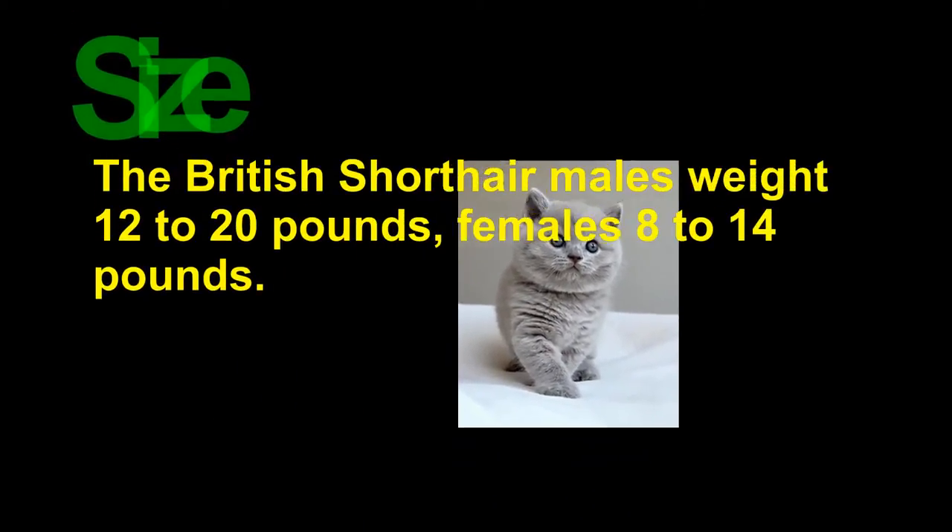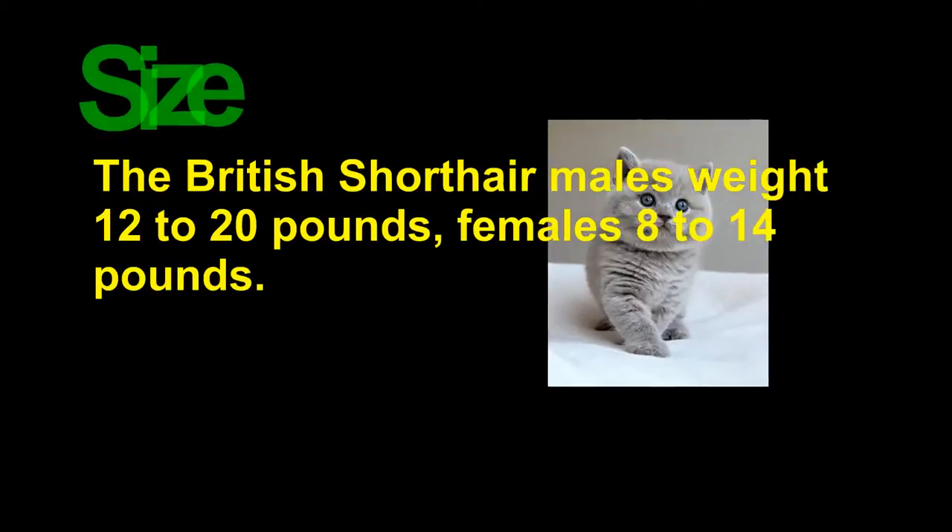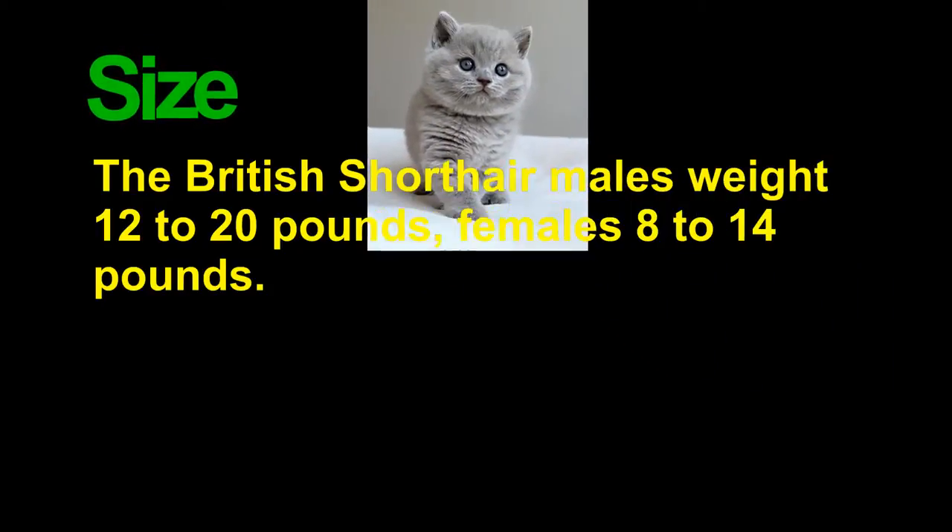Size: British Shorthair males weigh 12 to 20 pounds, females 8 to 14 pounds.